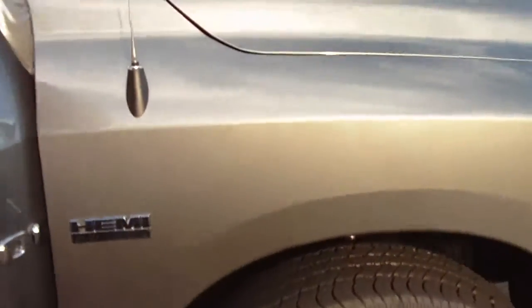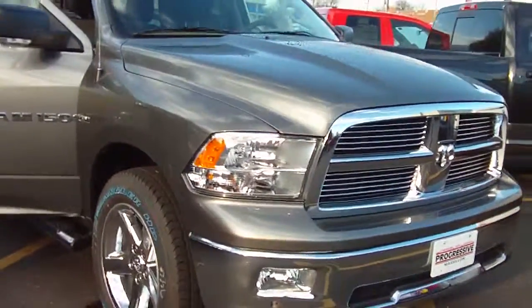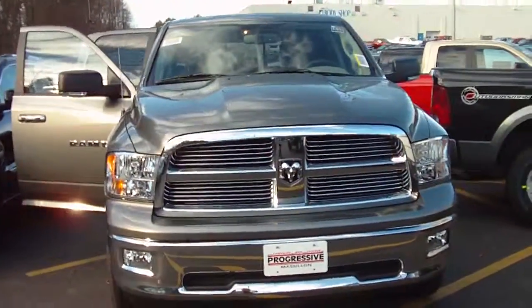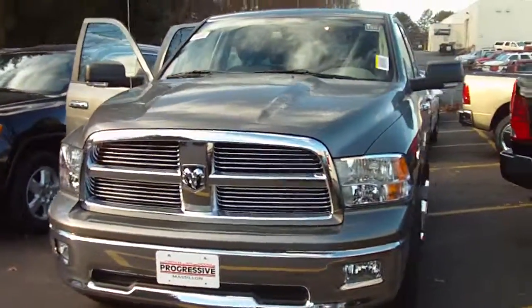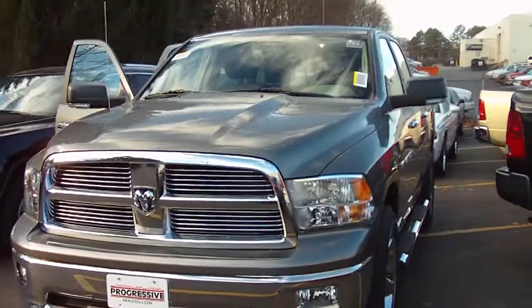Absolutely gorgeous truck. We have a lot of them on the lot, but it looks like you're very interested in this one. So give Terry Varney a call — the number is 330-833-8585. Let him know when you'll be coming in for your VIP test drive. Thanks Steve so much for your time and we really look forward to seeing you.